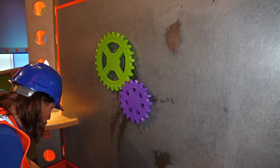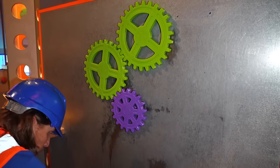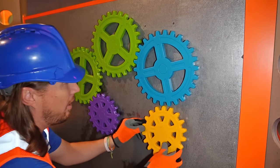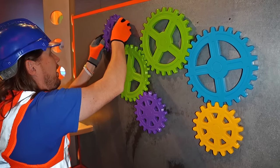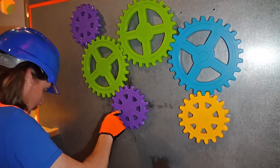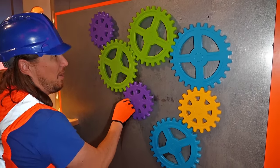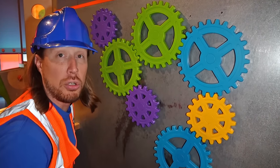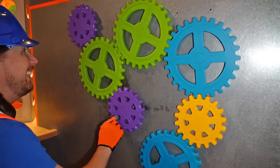There's another green one — put it up top here. There's some more — maybe we can make a big circle with it. Look at that — it spins all of them! We've got one more, put it right here. Wow, isn't that neat? There are a lot of different machines and construction vehicles that work off of gears. Our cars work off of gears — isn't that neat?